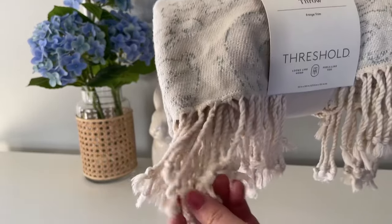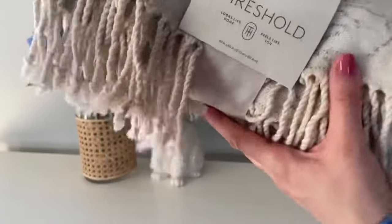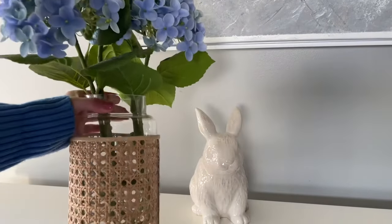This next item is from Target's Threshold line — it is a bunny rabbit throw with a really faint image of a bunny on it. They also have it in blue. It's perfect if you love a neutral Easter decor.